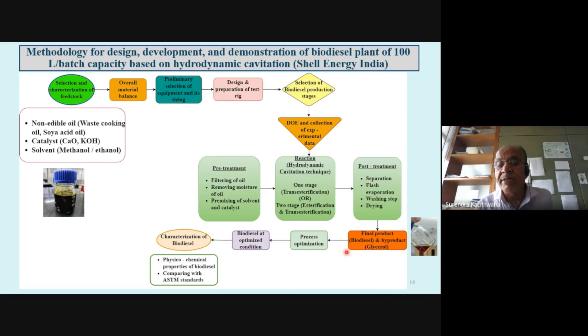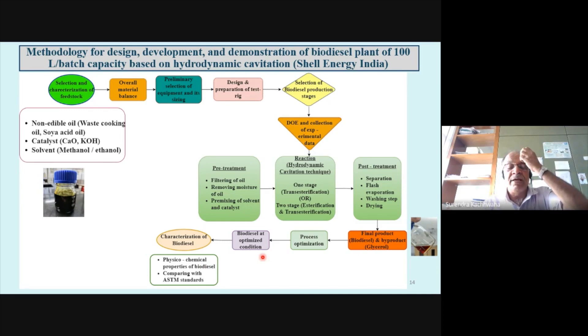Once the reaction takes place, the mixture is transferred into settling bottles. Separation, phase separation, washing, and drying can be done as post-treatment of the reaction. Once we have a product, we optimize the process using standard techniques. Based on optimal conditions, we characterize our biodiesel, including physico-chemical properties and their comparison with ASTM standards.